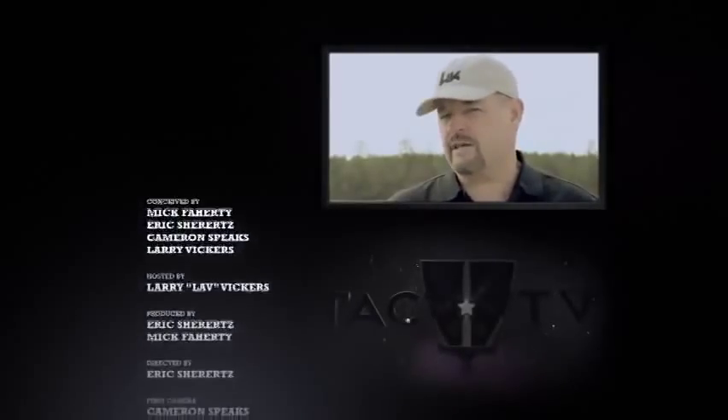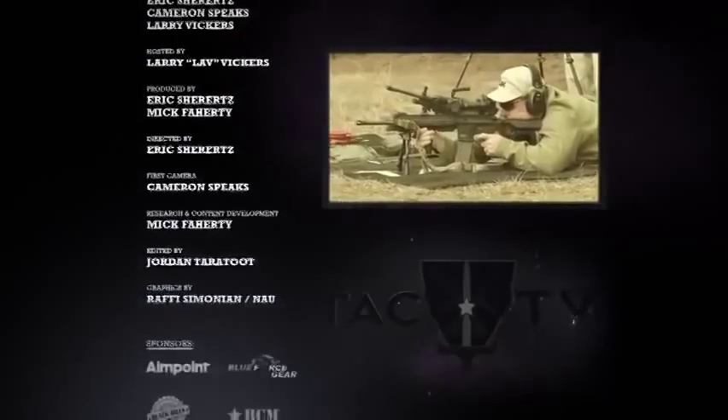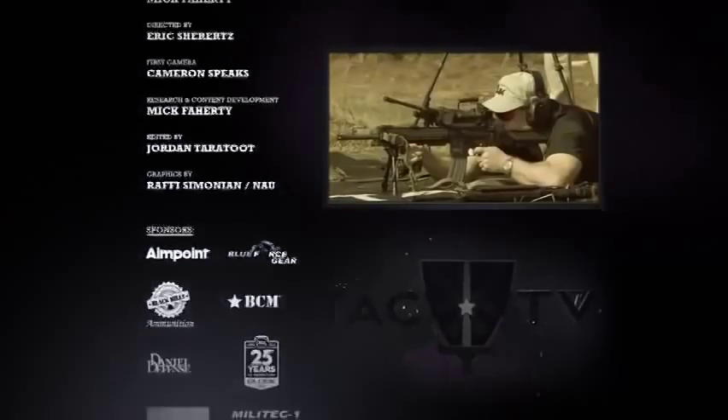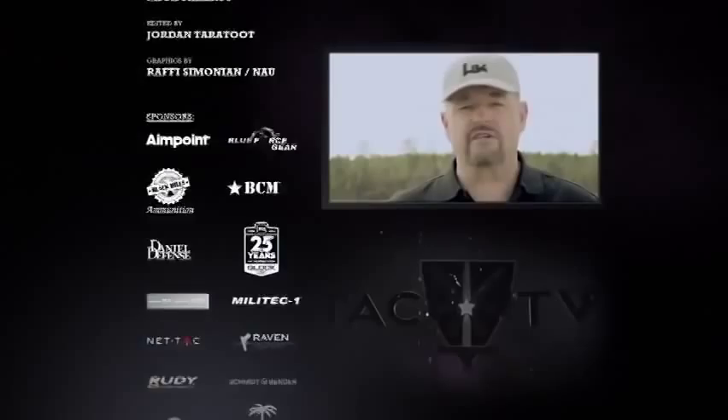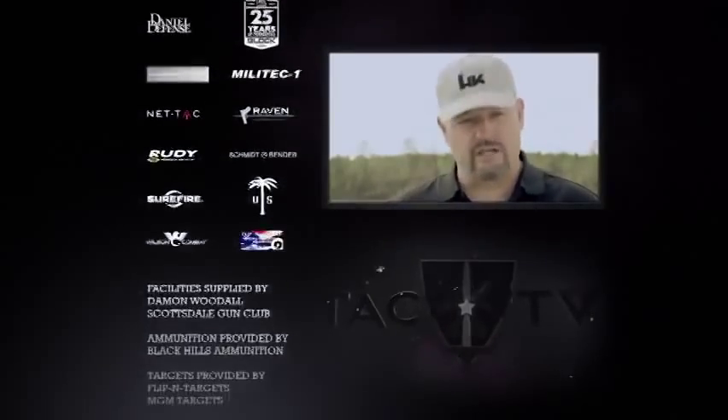If you're a fan of the HK416, you definitely want to come back next episode, because we have the M27 Infantry Automatic Rifle variant of the 416, recently adopted by the U.S. Marine Corps as their automatic rifle. You definitely don't want to miss it — first time ever on television.